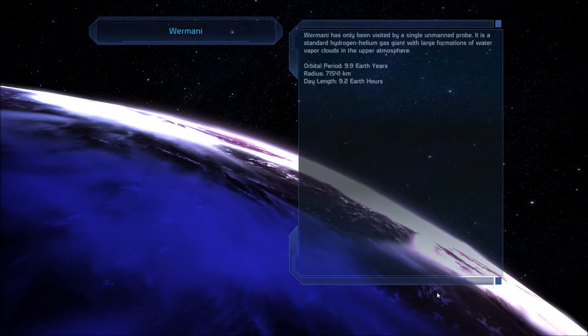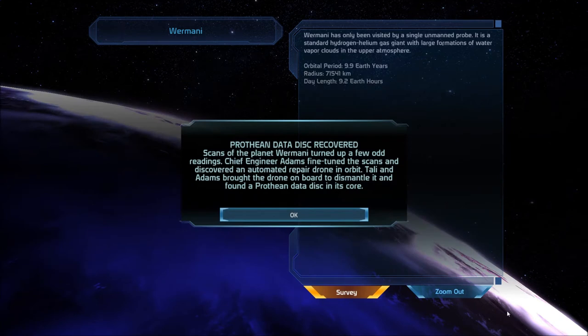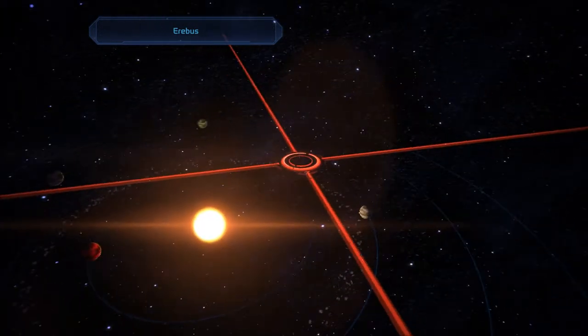Romani has only been visited by a single unmanned probe. It is a standard hydrogen-helium gas giant with large formations of water vapor clouds in the upper atmosphere. Scans of the planet Romani turned up a few odd readings. Chief Engineer Adams fine-tuned the scans and discovered an automated repair drone in orbit. Tally and Adams brought the drone on board to dismantle it and found a Prothean data disk in its core. Now if I'm not mistaken, we only had one left to get, so that's great. I'll check the log when we land.